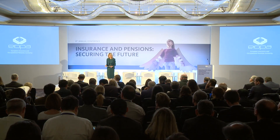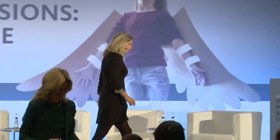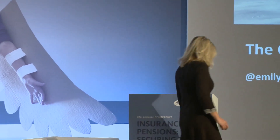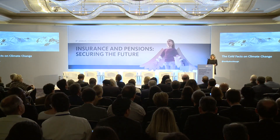Please give her a very warm welcome, Dr. Emily Schockburg. Welcome, Emily. Thank you very much, and it's a pleasure to speak to you this morning.